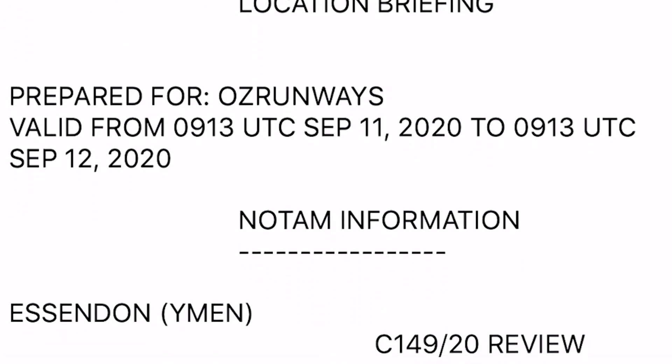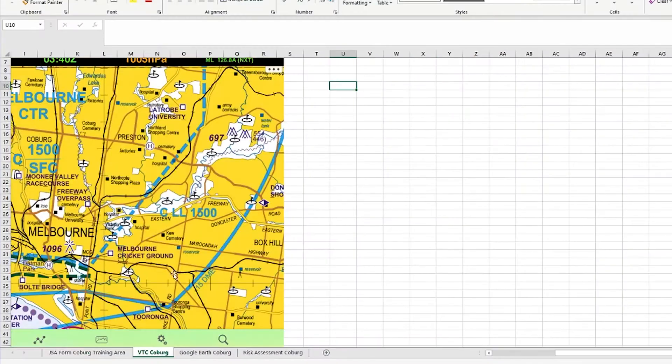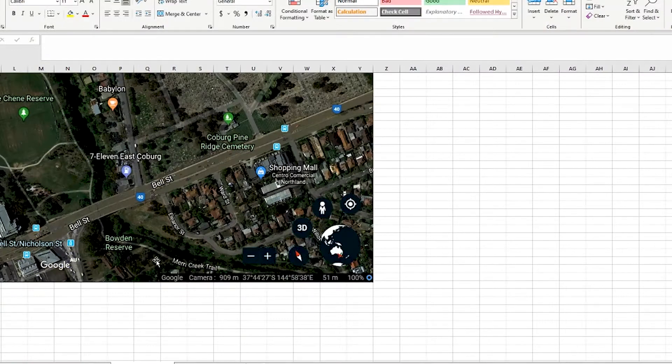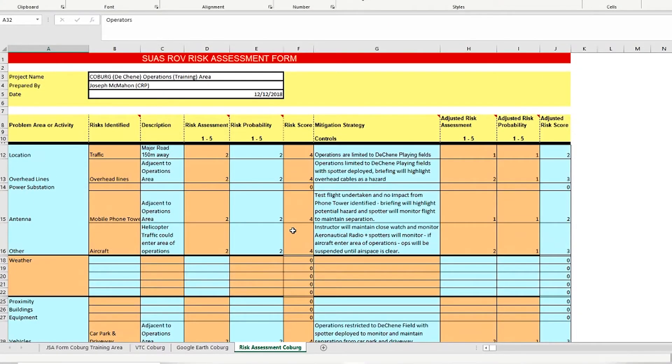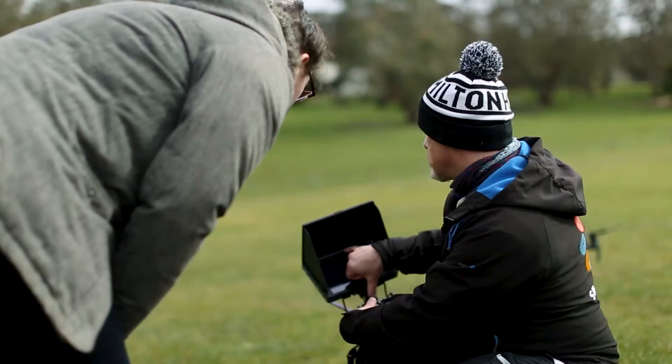With real-world hands-on experience as remote operators, we can provide insights to career options, developing your remote pilot career, developing business opportunities and building your brand in this new and exciting industry. So on this one you can see we've got 14 satellites because it's got RGK, so it gets a better satellite signal.